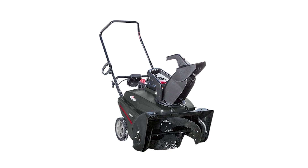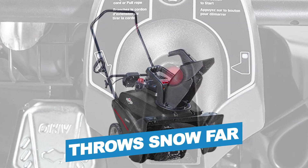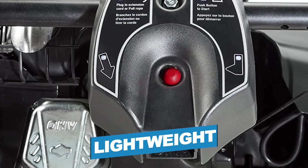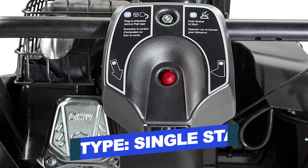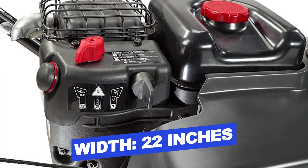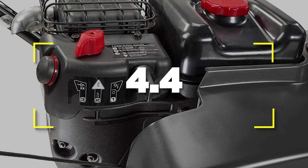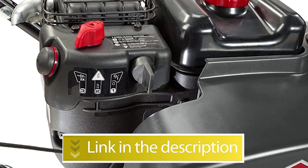Notable features: easy to assemble, throws snow surprisingly far, lightweight. Notable specifications: Type, Single-Stage; Width, 22 inches. Users rated this product 4.4 out of 5. Check out the description below for additional information.